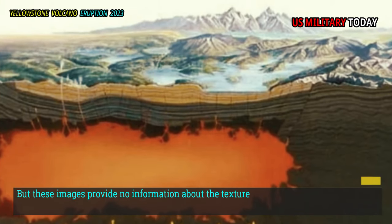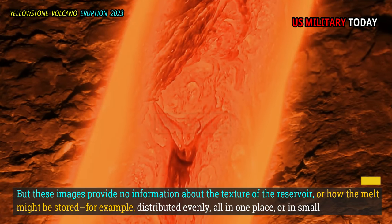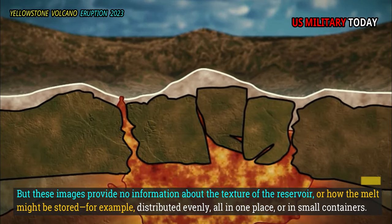However, these images provide no information about the texture of the reservoir or how the melt might be stored — for example, whether it is distributed evenly, concentrated all in one place, or held in small containers.